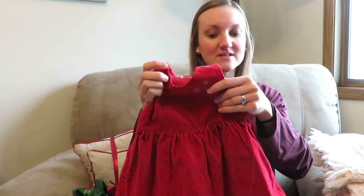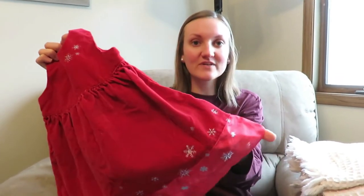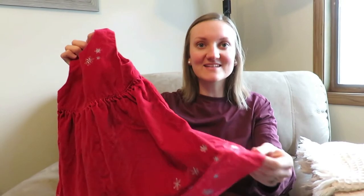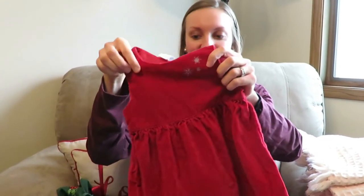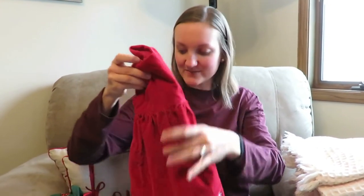My next item is not vintage per se — it looks vintage but it is for my little girl. It's a velvet Christmas dress and it has little snowflakes on the end and then a satiny type material on the end. It was $1.50 and has a cute little button in the bag, so that will be really cute for Nevaeh to wear at Christmas time.